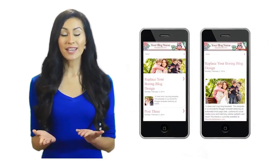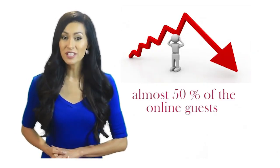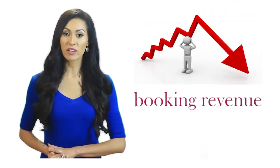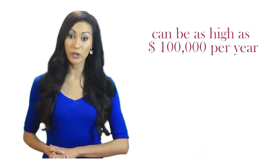More and more people are now using mobile phones to access the web. If your website is not responsive and mobile-friendly, you will lose almost 50% of your online guests. If your website is not responsive, the annual loss in booking revenue can be as high as $100,000 per year.